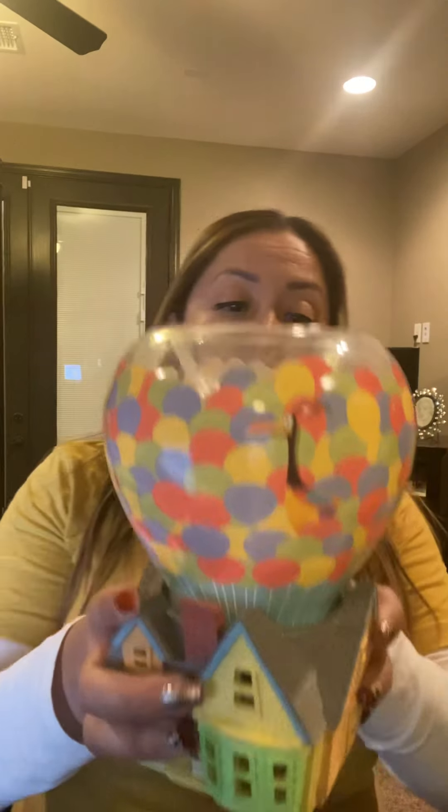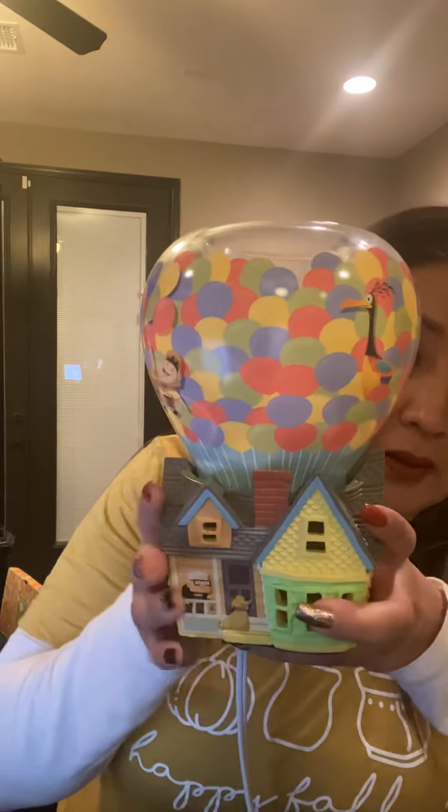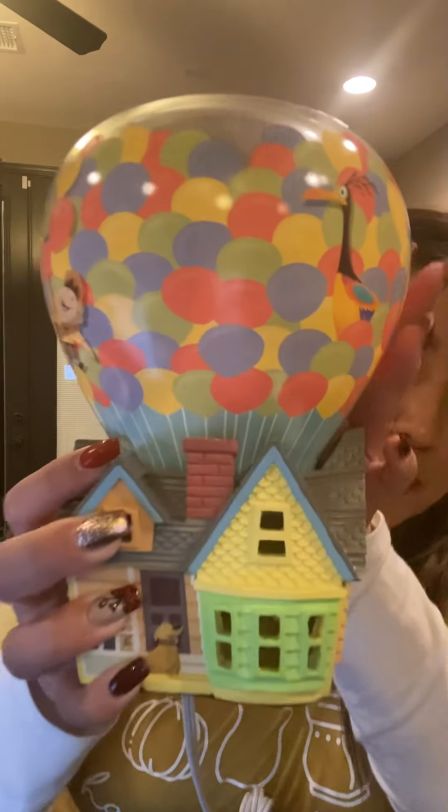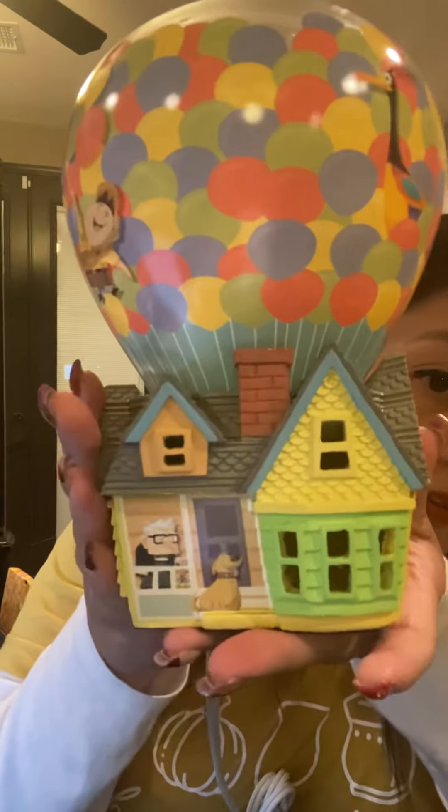This one retails for $85. It is 7.5 inches tall, hand painted, and it glows. The detail on it is hand painted, and when you turn it on, because of the glass, a lot of light shines through. It is a glass warmer — look at the detail on the little house.